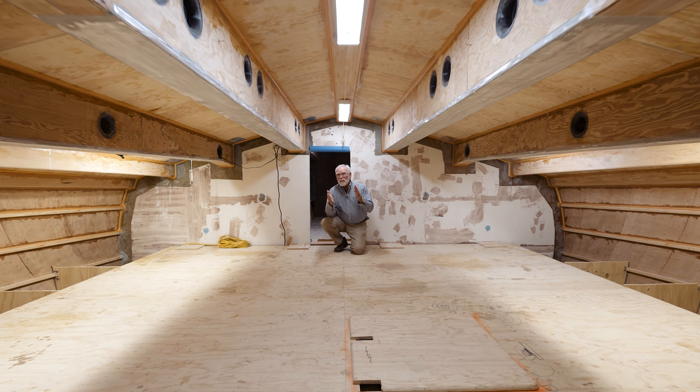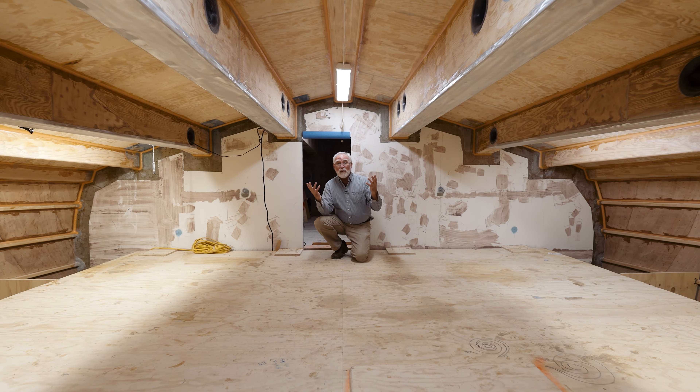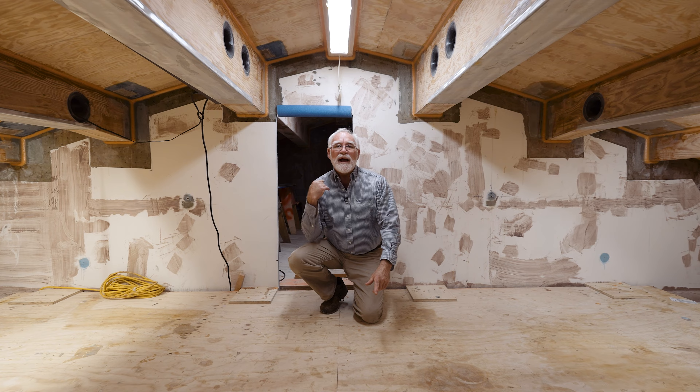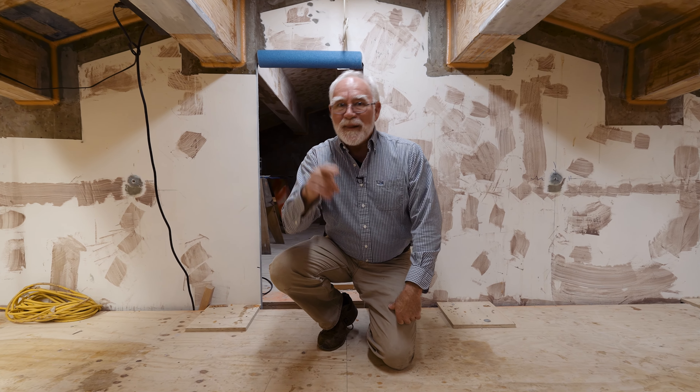Here on the Jarrett Bay Insider we always want to bring you something new and fresh, and today we're about to look at something really cool. But before we get to that, we're going to flash back about two months and take a look at something we call the whiskey plank.